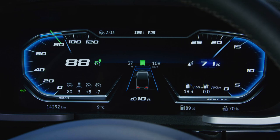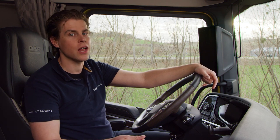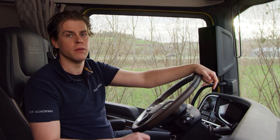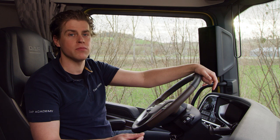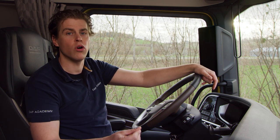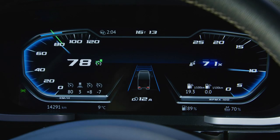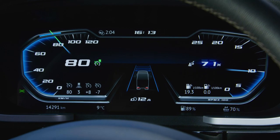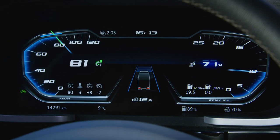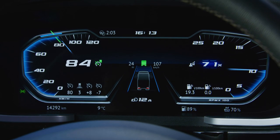PCC can see up to 2.5 km ahead. Together with the calculated vehicle mass, PCC will calculate when and if the MX engine brake needs to be activated in order not to overrun the maximum downhill speed control speed. Depending on the downhill, you can expect an early downshift to a lower gear for the best performance of the MX engine brake.